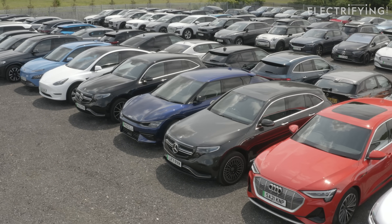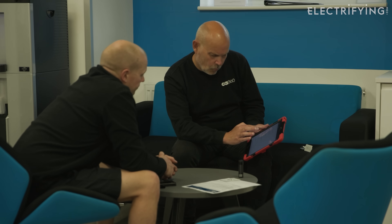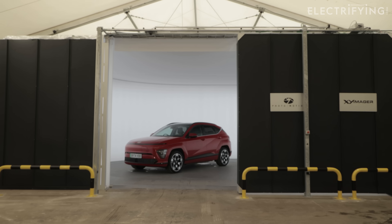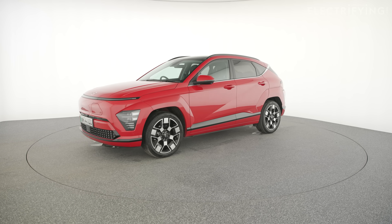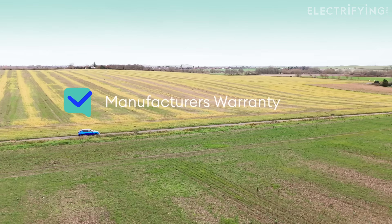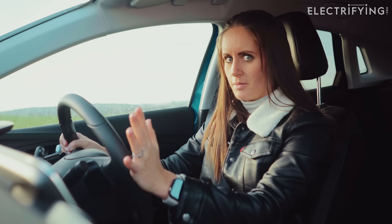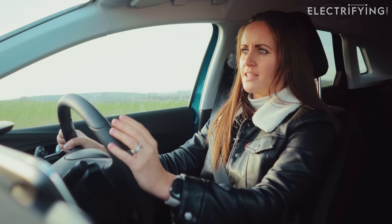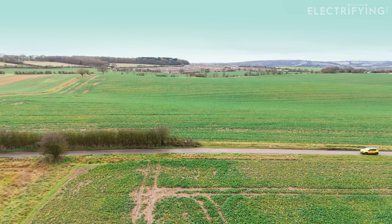Here at one of electrifying.com's used car partners, Car360, they make sure that all of the information about the warranty is available on the cars that they sell. We also suggest checking exactly what is covered and the process if the battery becomes an issue. There might be some small print about having to get the car annually checked at a dealer, for example, so you're going to want to know that that's happened.